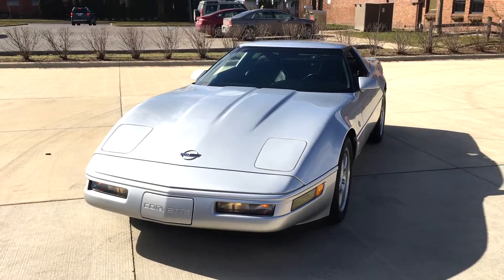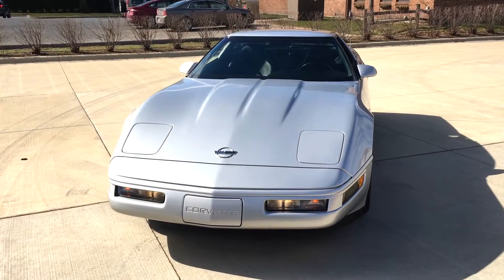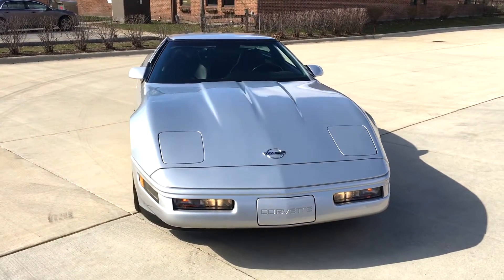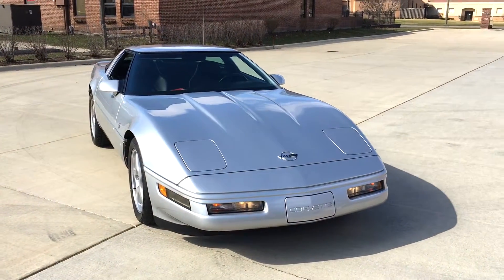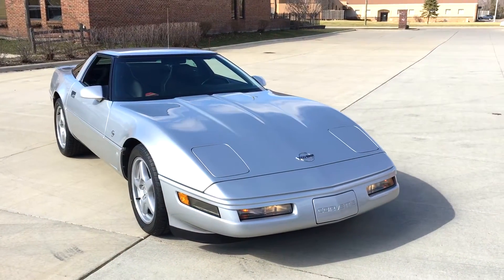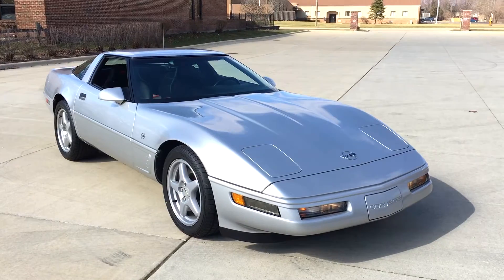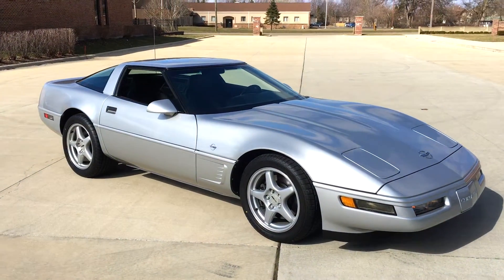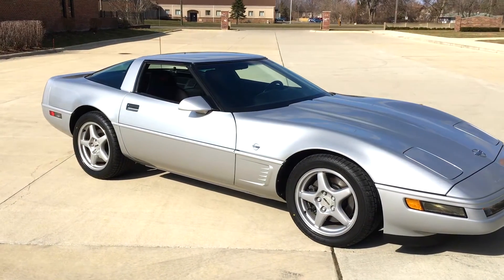Runs and drives perfect. The car has always been garage kept, clean Carfax, two owner car, 18,000 miles — they don't come much better. I found one stone nick on the front nose you really got to hunt down. The gentleman just put new tires on it; the car virtually is like a brand new car.